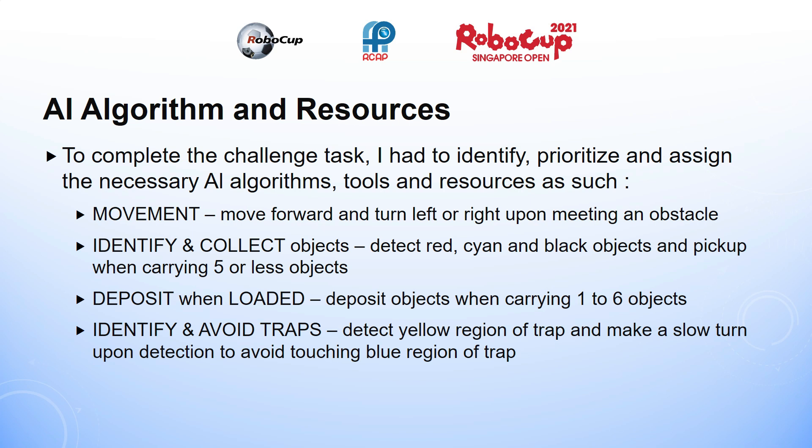To begin, I programmed my robot to move forward and turn left or right when it meets an obstacle. Then, I programmed my robot to detect red, cyan and black objects and pick those up when it is carrying less than 5 objects. Then, I programmed my robot to deposit objects when it is carrying less than 6 objects. Finally, I programmed my robot to avoid traps when it is close to a trap by detecting the yellow region of the trap and doing a slow turn to make sure it does not touch the blue region when it turns.